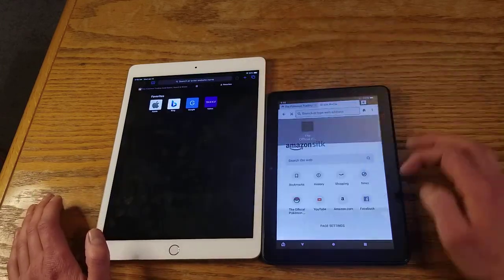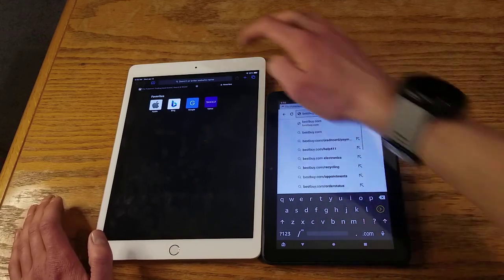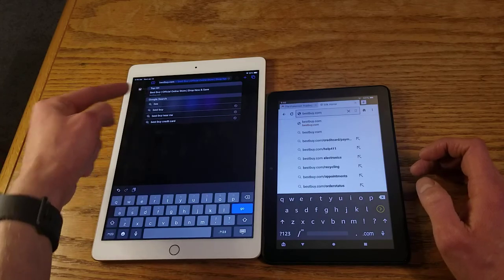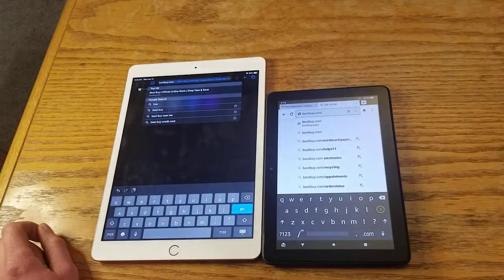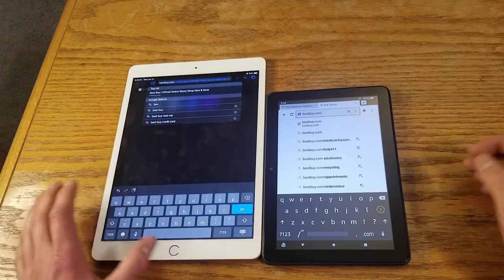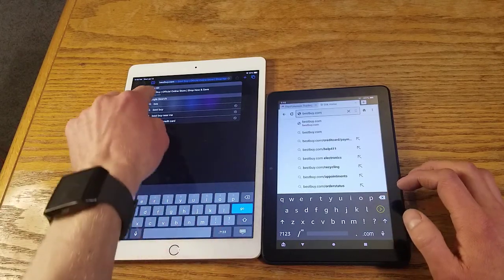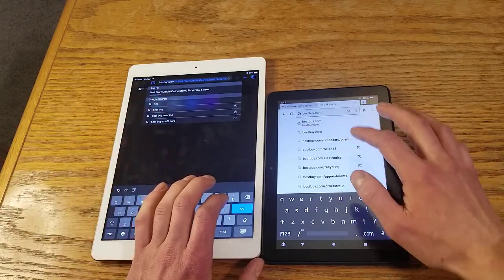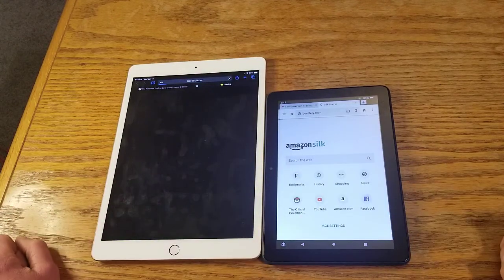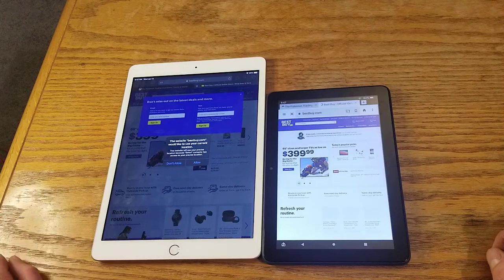We'll open up a new one and go to BestBuy.com. One nice thing about Safari is that when you start typing 'BestBuy' it just pops right up even after clearing history. Android doesn't do that — just a little thing, doesn't really matter, but it's a nice touch. Apple is done loading.